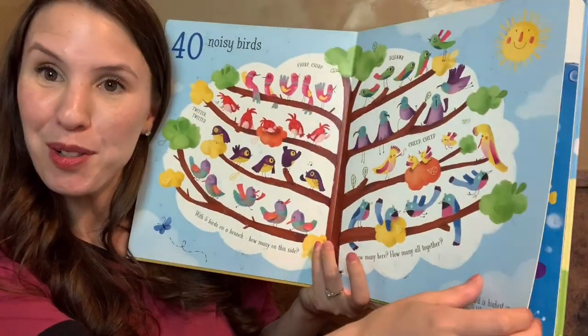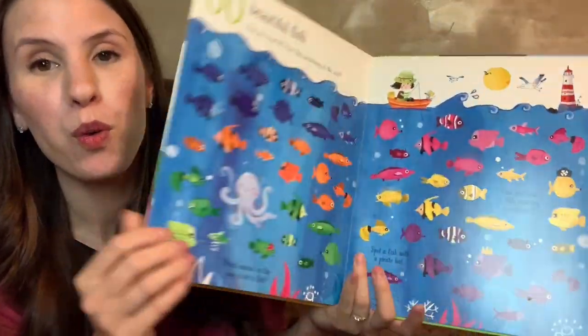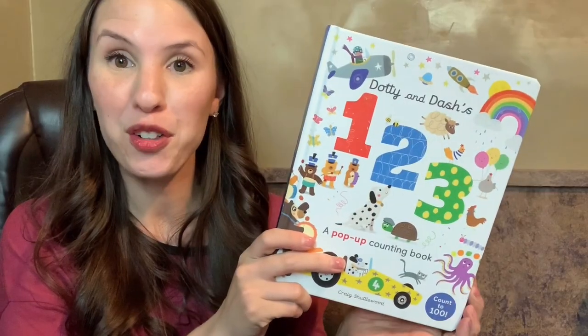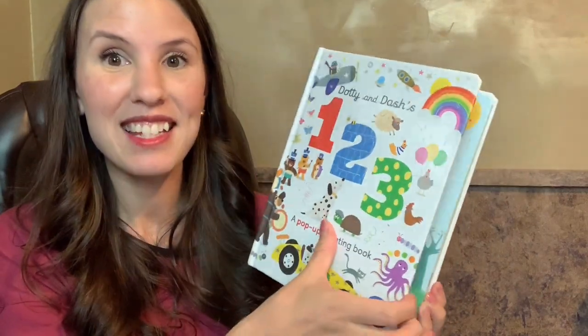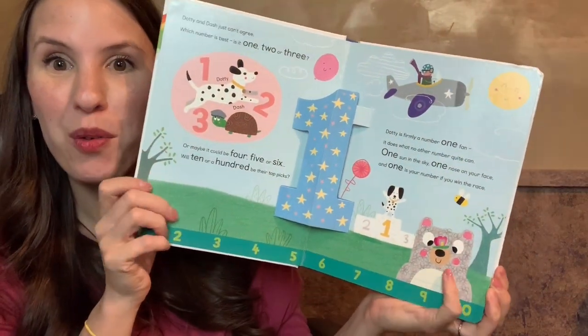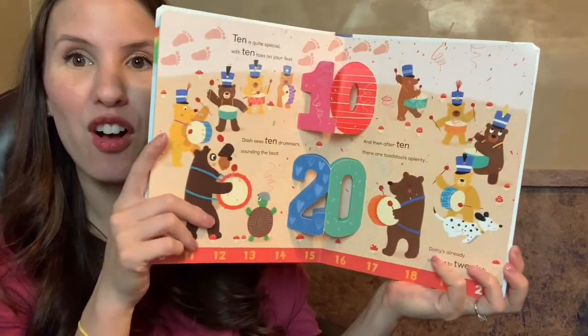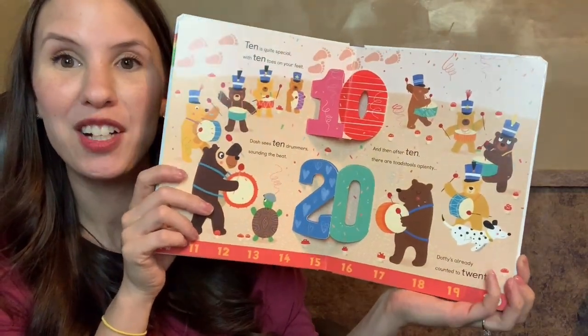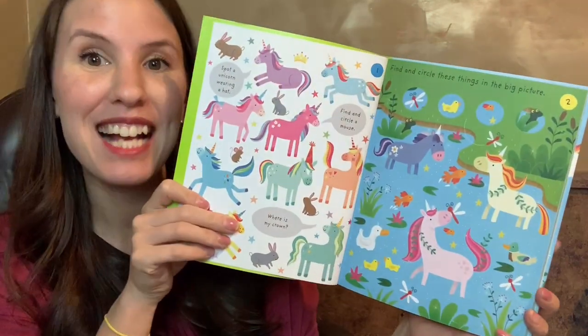Let's talk about number books. Count to 100 is one of my favorites — it talks about animals as well, and there are so many different things to count. It's great for one-to-one correspondence. Another great book for numbers is Dotty and Dashes One Two Three. This is actually a pop-up book with numbers. I love the little number line on the bottom — it has all the numbers up to 100.